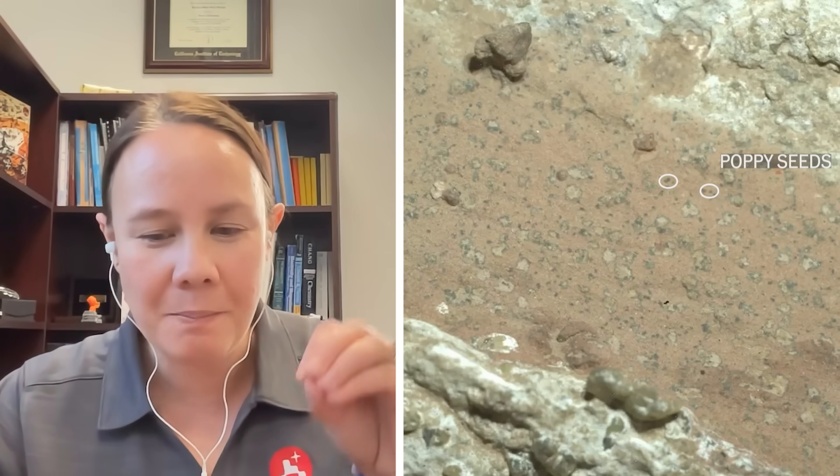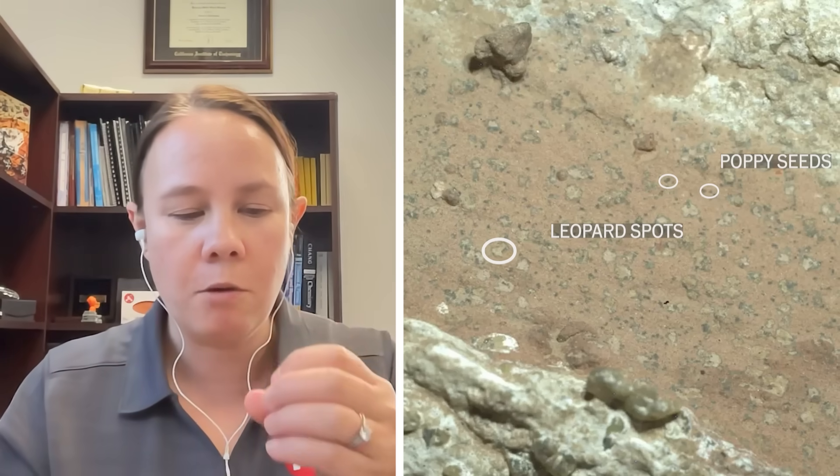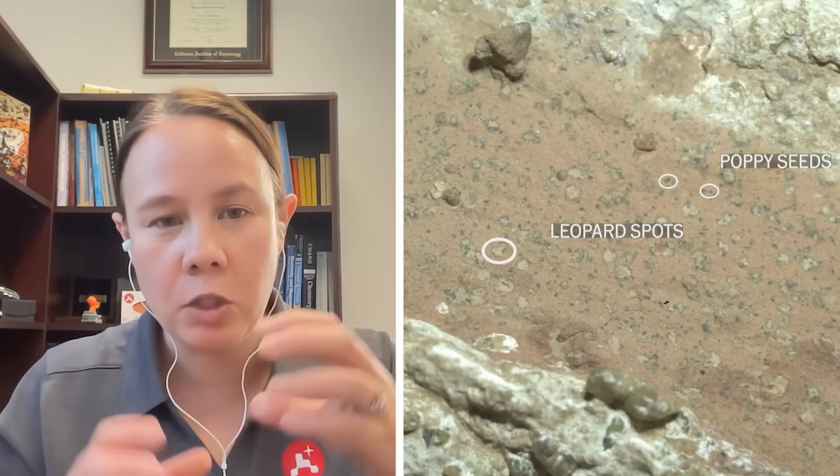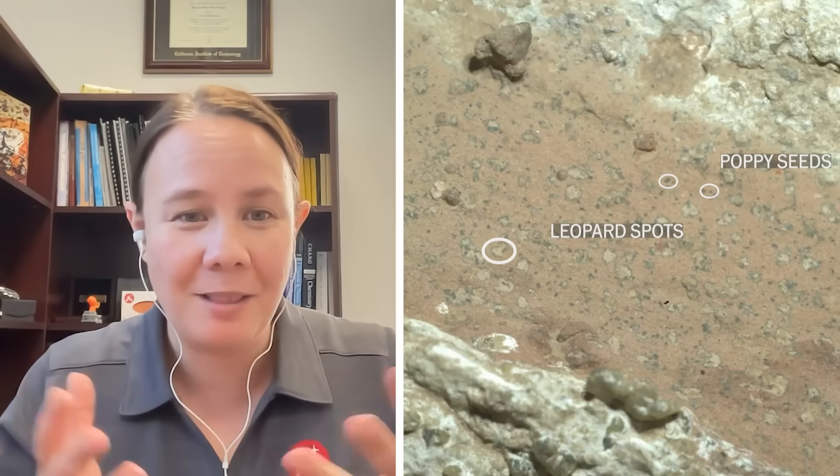So we have the poppy seeds made of these little vivianite clusters. And then at the Chiava Falls rock, we found what looked like leopard spots. Amongst this reddish mudstone, there were these white cores surrounded by dark rings, and it really looked a lot like leopard spots. Two types of features, but we think it's similar chemistry going on to form both of them — especially the leopard spots provided great evidence for the chemistry and possibly the biology that might be behind these features.